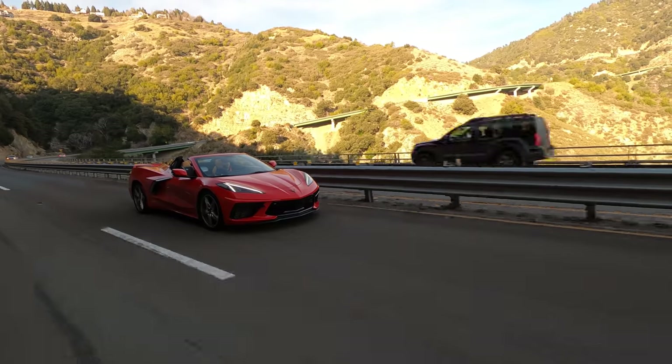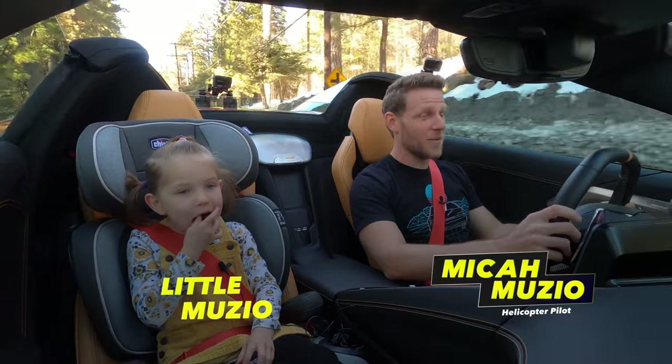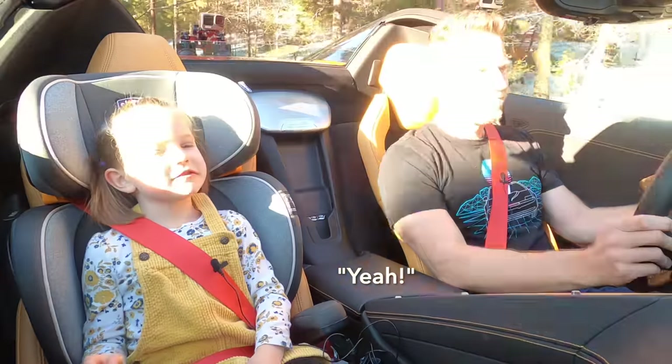We're driving a Chevrolet Corvette convertible. Honestly, the world doesn't need another review of the C8 Corvette, but I'd like to make a memory, so I'm going to review the Corvette convertible with my five-year-old daughter. Are you excited? Yeah — high five me!